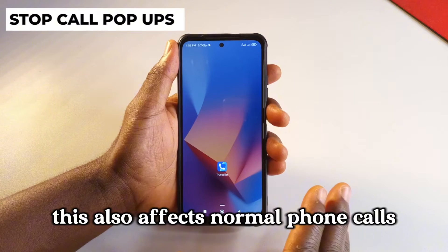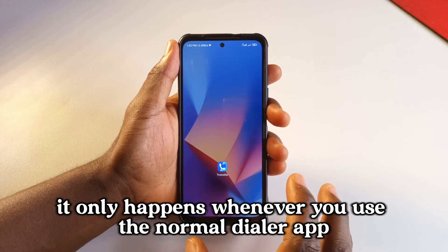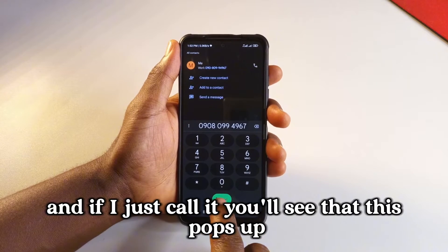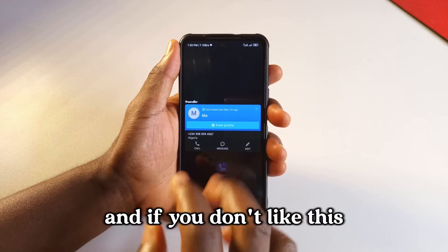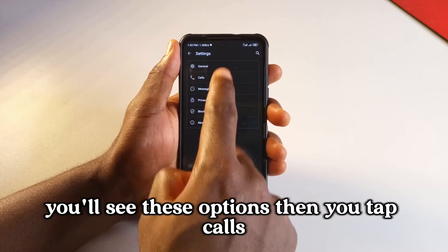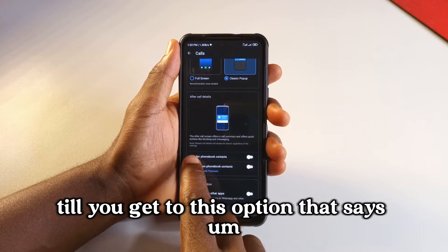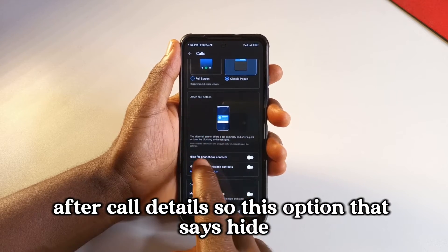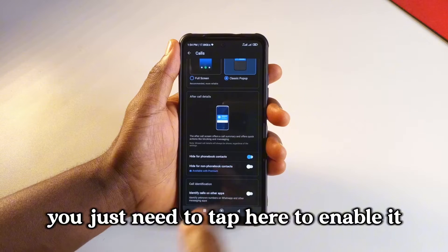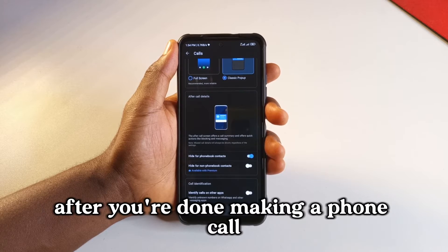This also affects normal phone calls, but it only happens whenever you use the normal dialer app, not the Truecaller app. If I call my phone number, you'll see a pop-up appears. If you don't like this, open the Truecaller app, go to settings, then tap calls. Scroll down till you get to the option that says after call details. Tap the option that says hide for phone book contacts to enable it, and you're not going to get that pop-up after you're done making a phone call.